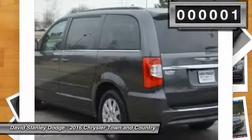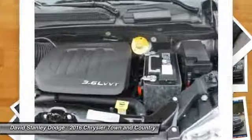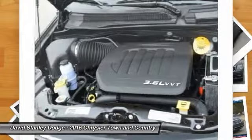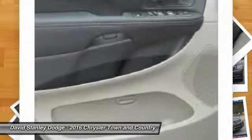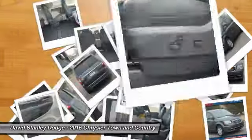Here are some of this vehicle's great options: traction control, dual airbags, power steering, front air conditioning, four-wheel disc brakes, universal garage door opener, CD player, compass, rear window defroster, and power windows.